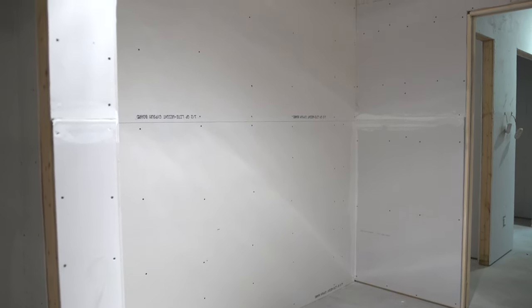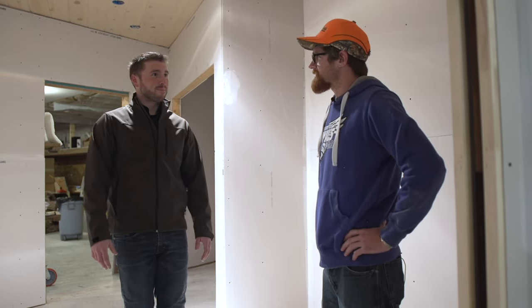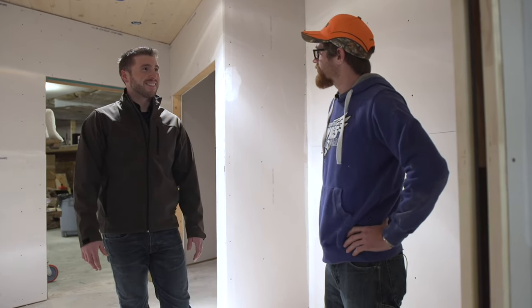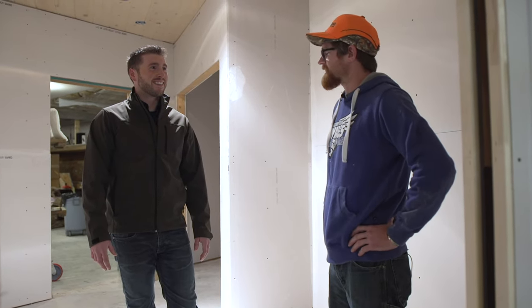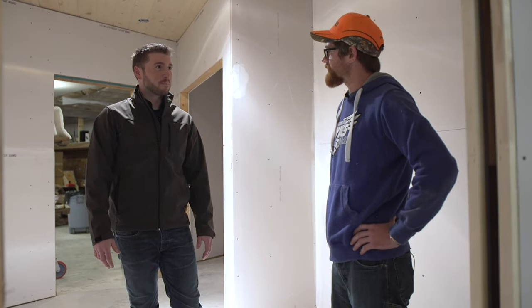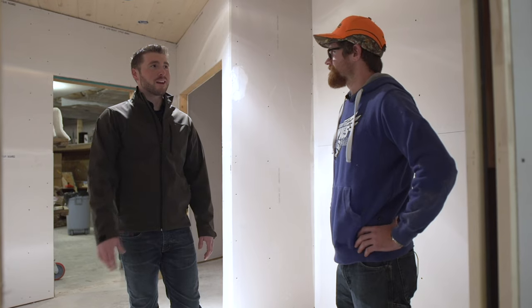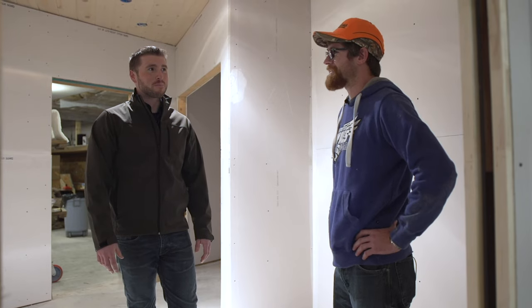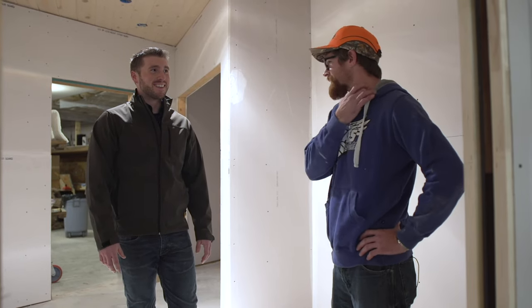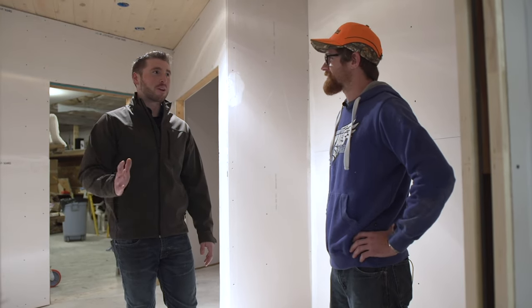How much longer do you think you have until you're ready to move in? Probably another month or two. We'll slow down once our kid is born here coming up in the next few weeks, but once we get settled in we'll get everything finished up and get moved over here probably after the new year. Wow, this is quite a big year for you guys. No time like now to start building your dream home. You've got to make stuff happen, so we're doing it. Thanks for showing me around, Lucas. It's one of a kind of a place.